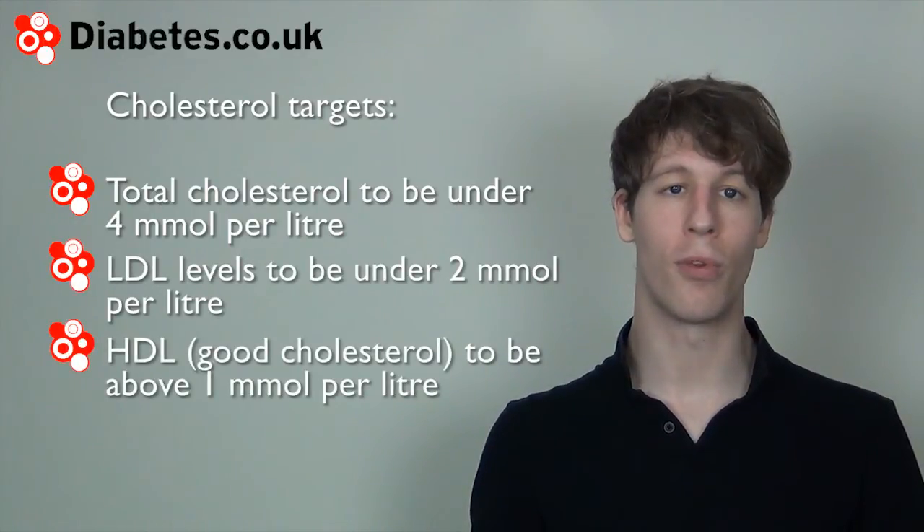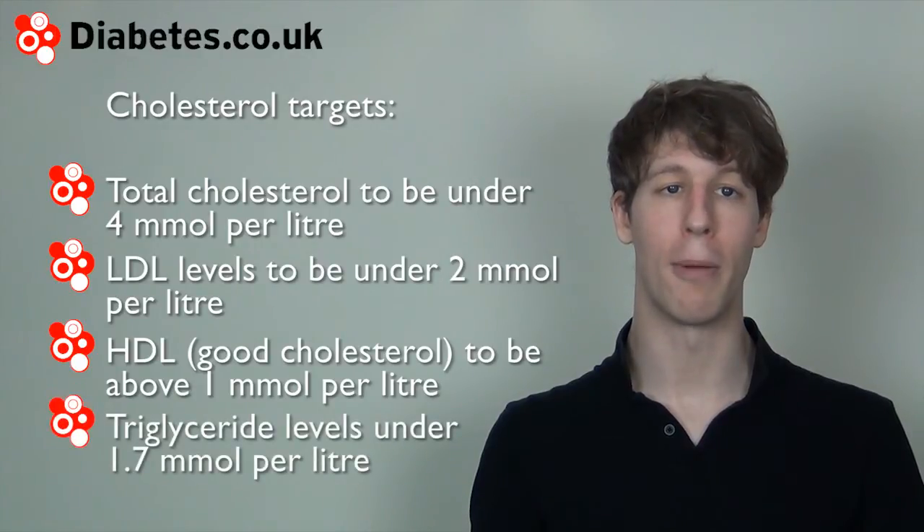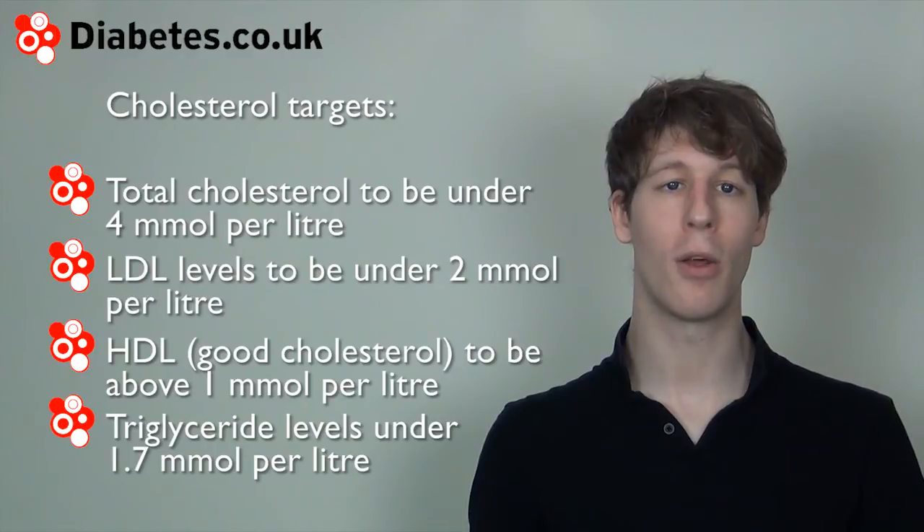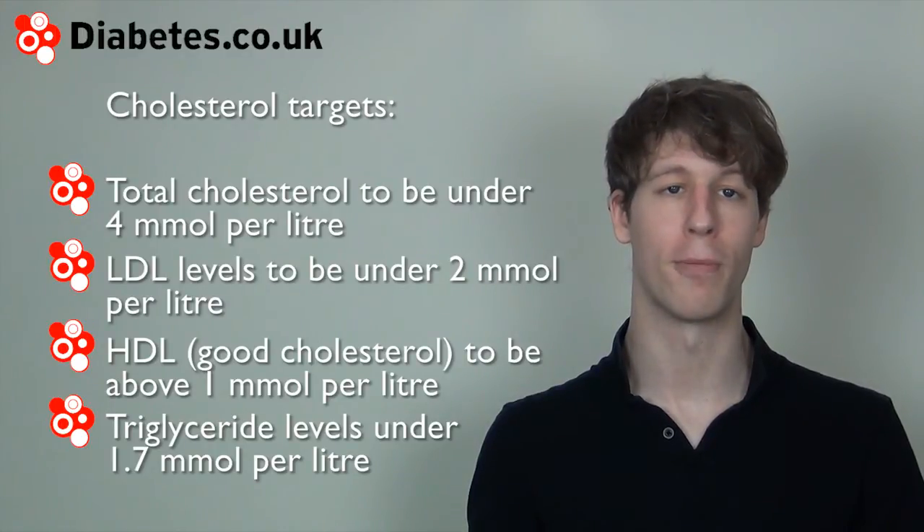HDL, also known as good cholesterol, should be above 1 millimole per litre, and triglyceride levels should be under 1.7 millimoles per litre.